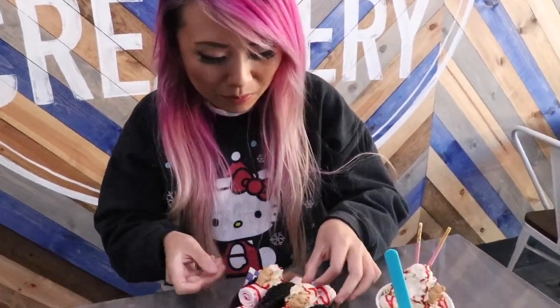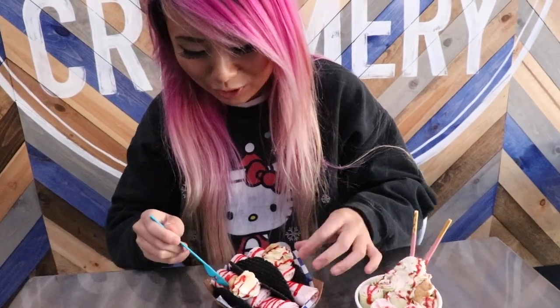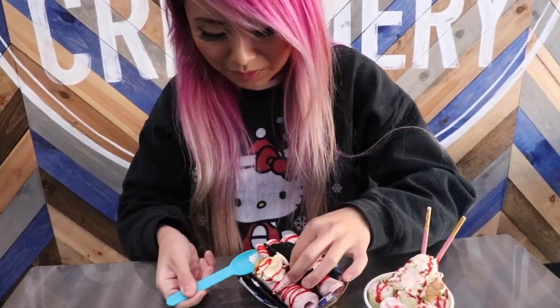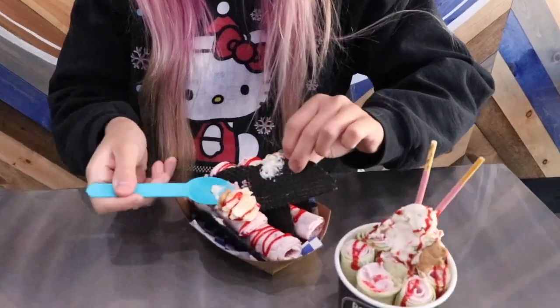Let me try the tacos. I'm pretty sure I cannot eat all of that in one gulp because it's way too cold. But the presentation is very pretty. So this is the strawberry cheesecake flavor. Let me eat some of that with that waffle cone.